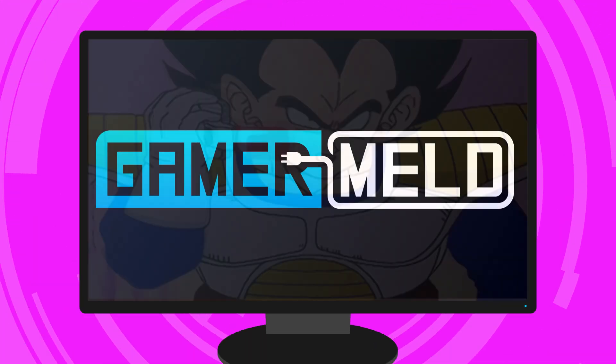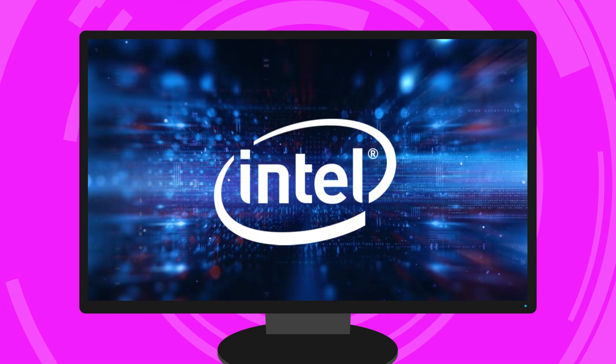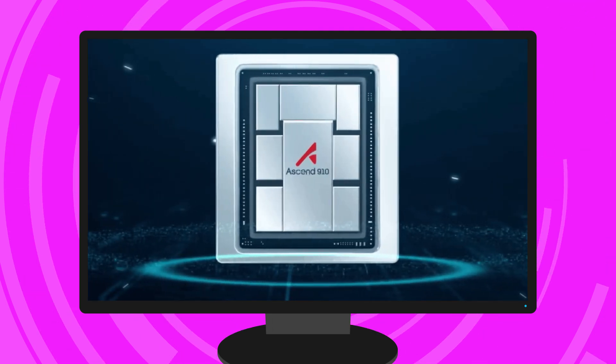Welcome everyone to Gamer Melt! Today I've got a bunch of stories, starting with a huge update for all the folders out there, Intel is doing some really shady stuff, AMD's new processors, and a new GPU maker with some serious potential.